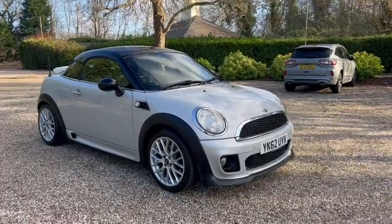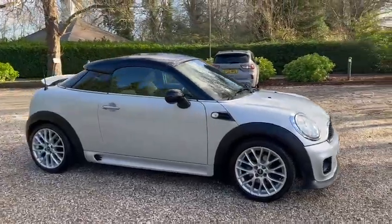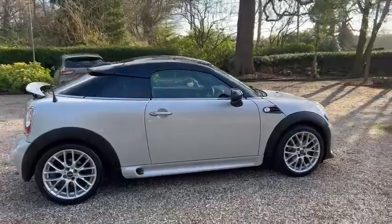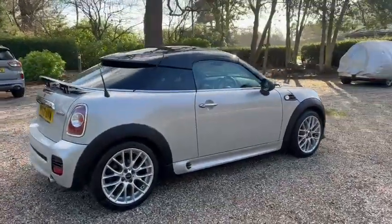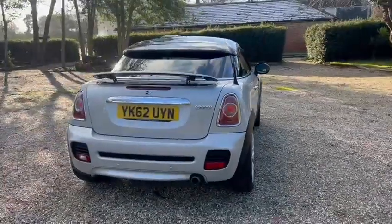Hi, Barn Cars Brentwood. Just passed off this petrol and ULEZ compliance Mini Coupe. It's a 1.6 petrol. We've got warranty and low miles.